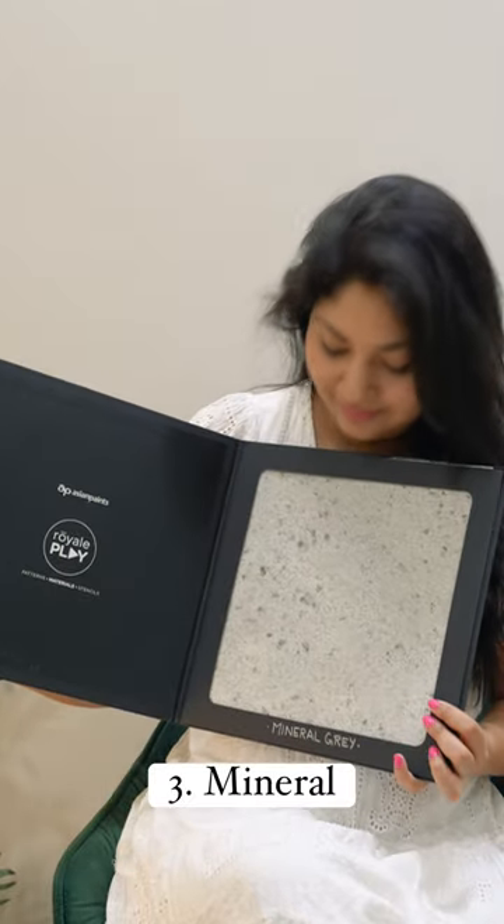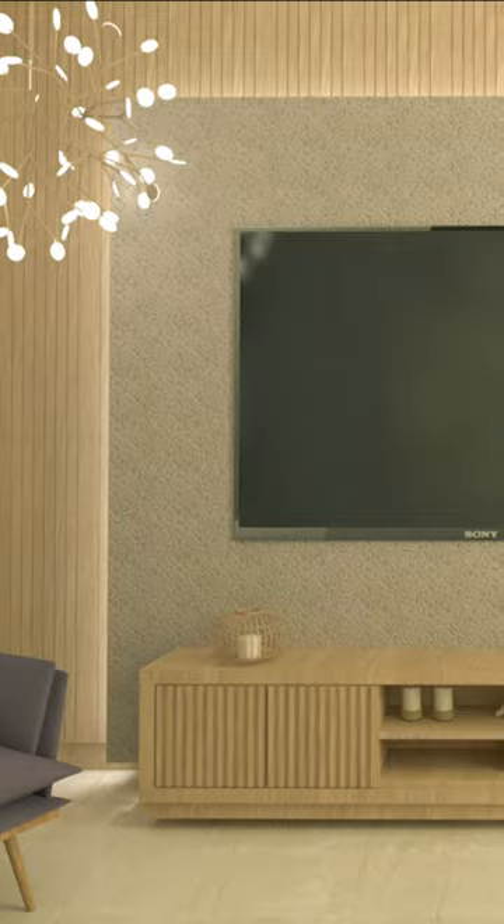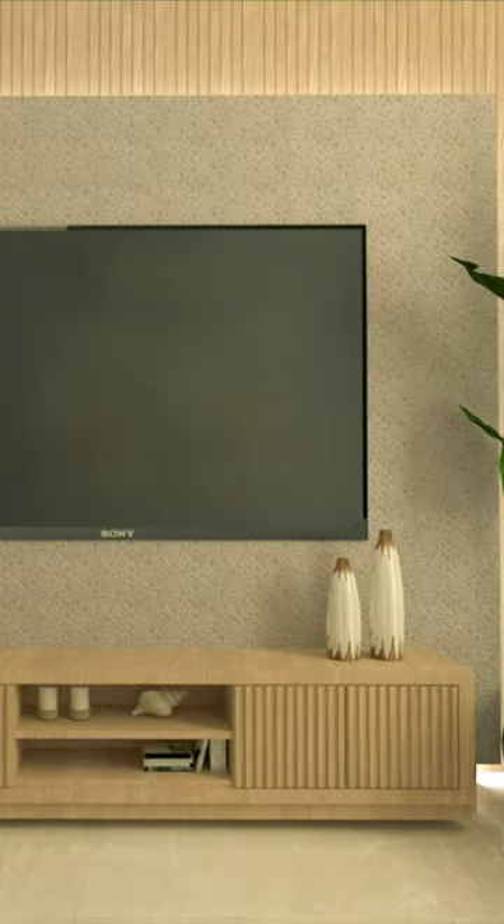Moving on to Mineral, which is inspired from a natural stone finish and is great to be added on a TV unit wall as a backdrop to the TV, as it's not very heavy on the eyes and doesn't distract while watching TV.